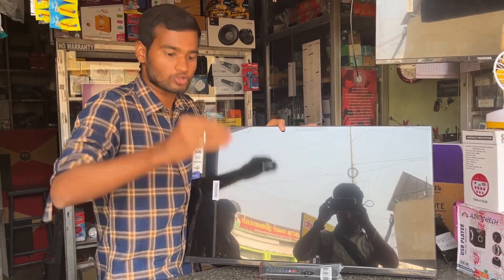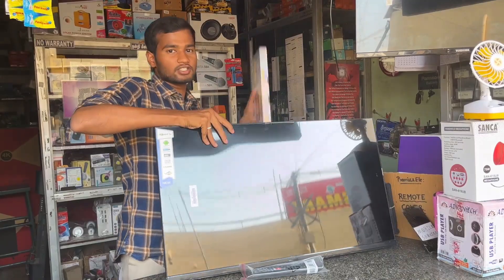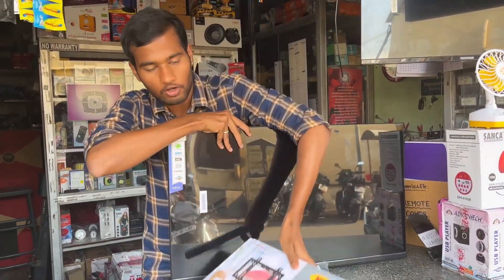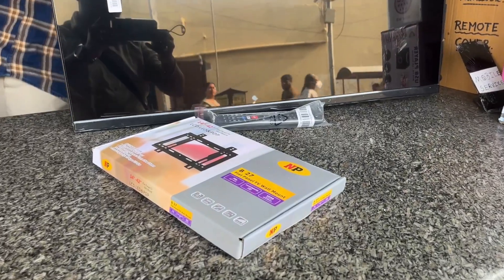If you purchase this TV, you can use a stand for 200 rupees. This stabilizer comes with a 3-year warranty. We have a stabilizer for 1,000 rupees.